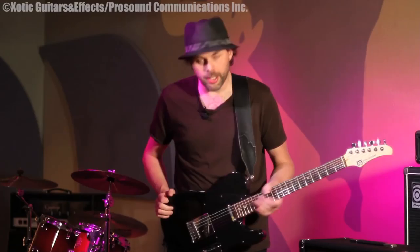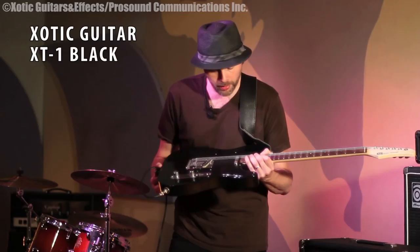Hi, my name is Gannon Arnold and today I'm going to talk about some of the effects I have on the floor here and the guitar. In my hand I have an exotic guitar that was built specially for me.